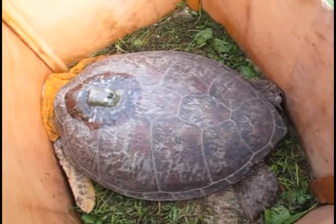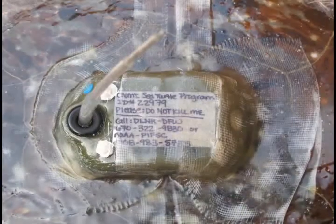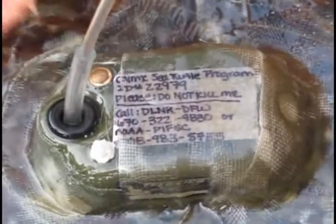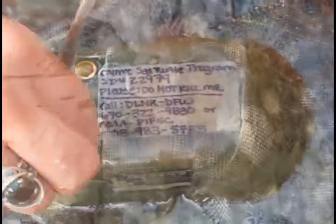Once the turtle is in custody, the team quickly goes to work installing a satellite tag on her back. It's basically a satellite transmitter, and we use fiberglass resin — the same sort of thing that you'd use to repair your boat with — and matting. The device will send out a signal for the next few months, giving them valuable insight into where our nesting females go.